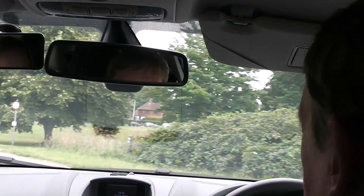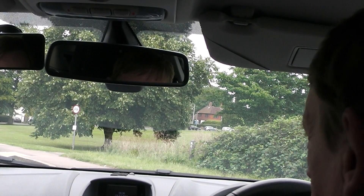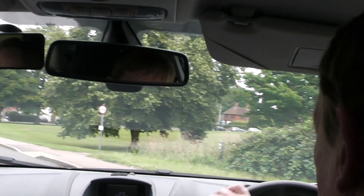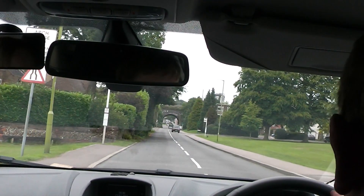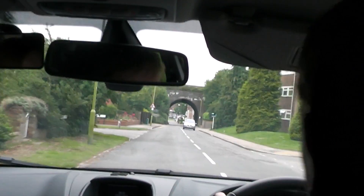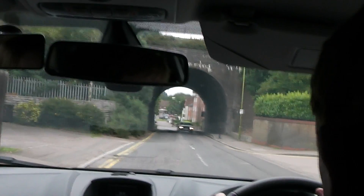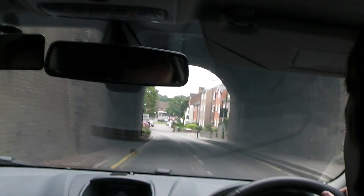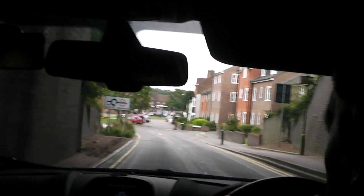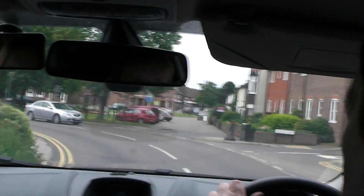Oh! Stalled again! We stalled there because we were in too high a gear — I think it was fourth gear. That's the consequence: you can stall in the junction. What gear should you have been in? Because we stopped at the junction and it was a closed junction, we should have been in first gear. We were in fourth and it caused us to stall.